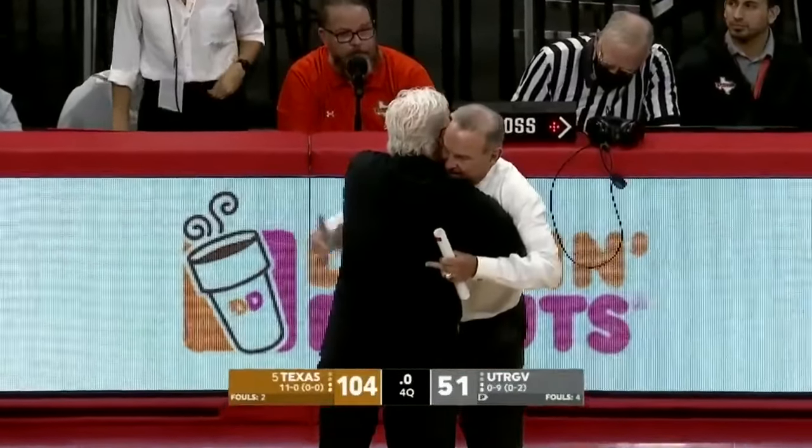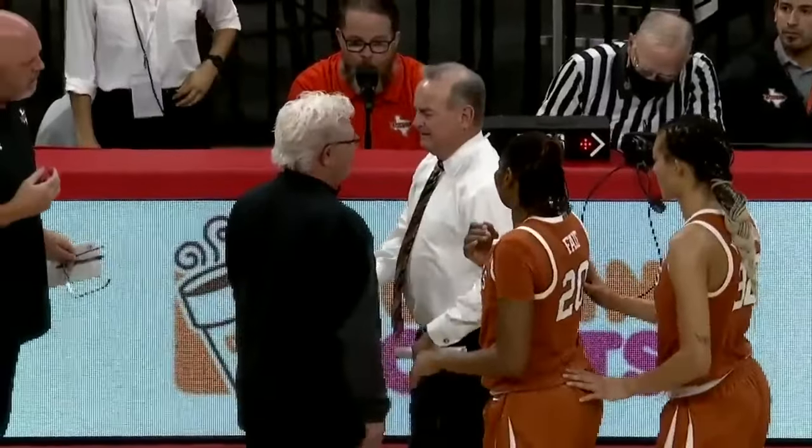Coach Lord of UTRGV embraces Coach Schaefer, thanking him for coming.